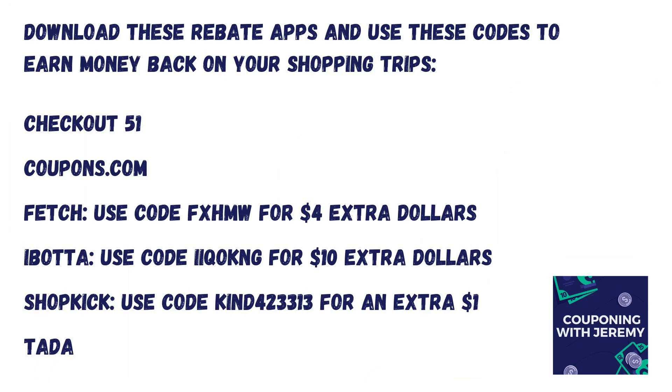In this video you heard me use the word Ibotta a lot. It is one of the rebate apps that I use on every shopping trip. We love rebate apps like Fetch, Ibotta, and Shopkick — they have made a tremendous difference in my personal shopping. I've saved over $10,000 in a little over three years just using these rebate apps. They add to our savings on top of digital coupons or printable coupons, so you definitely want to download these. Use the code you see here to get some extra money in your accounts on your first receipts.